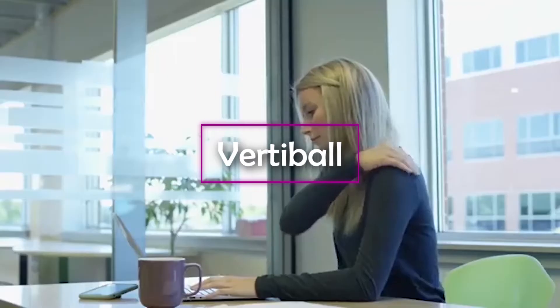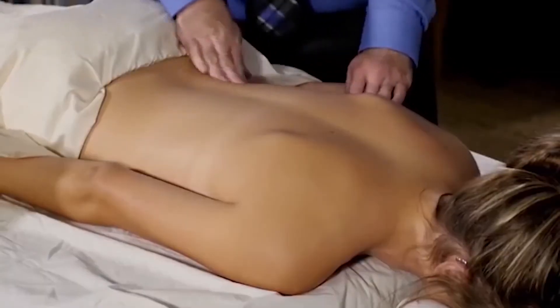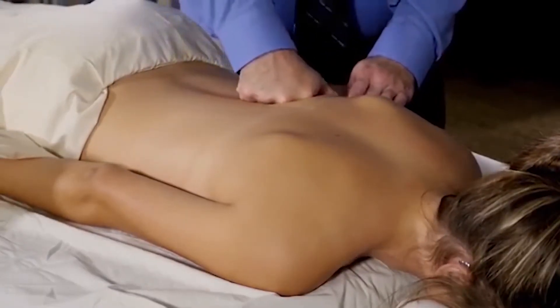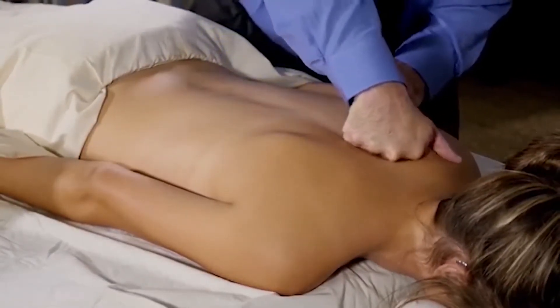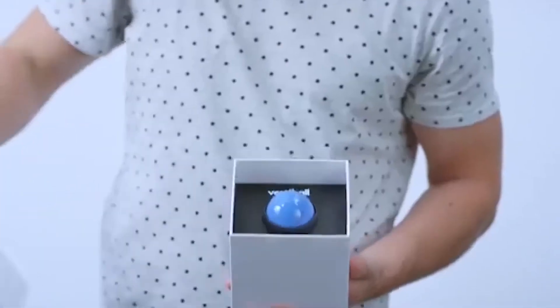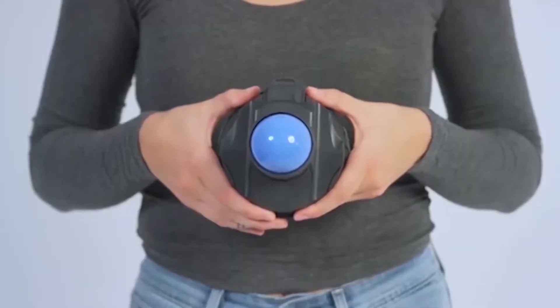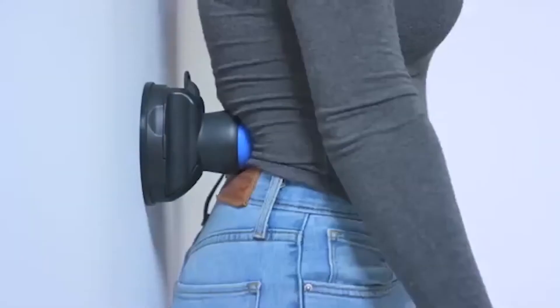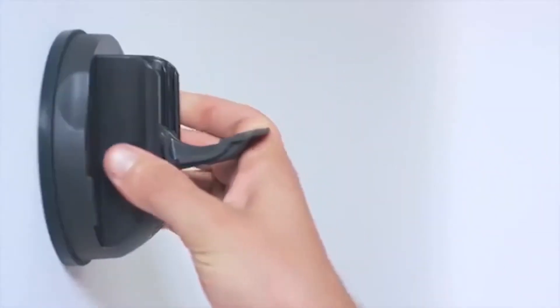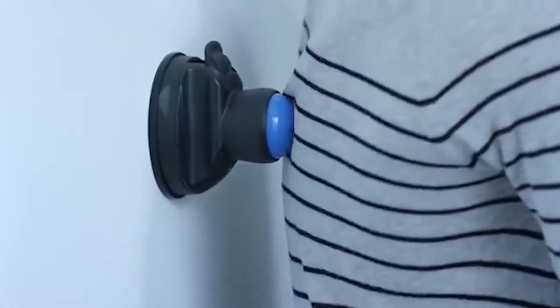VertiBall. Back pains accompany the life of every person that works in front of a computer. You can get rid of them, but you'll need to visit a spa on a regular basis, and that's not a cheap option and it takes a long time. It's much easier to buy a VertiBall for just $50. This is a portable device that can be used anywhere. All you need to do to start a massage is to attach it to the wall. A massage with a rotating ball will help you overcome pain and relax your muscles.